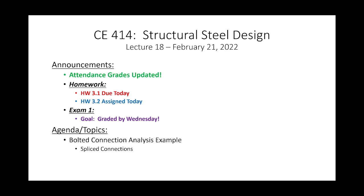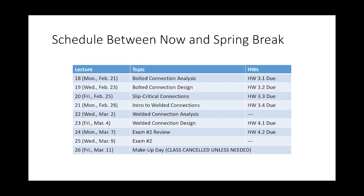I want to talk about logistics moving forward because we lost a little bit with the weather and our schedule changed a little bit. Here's our schedule for the next few weeks. This week we are going to talk about bolts — bolted connection analysis today, bolted connection design, and slip critical connections. That's going to be our week.